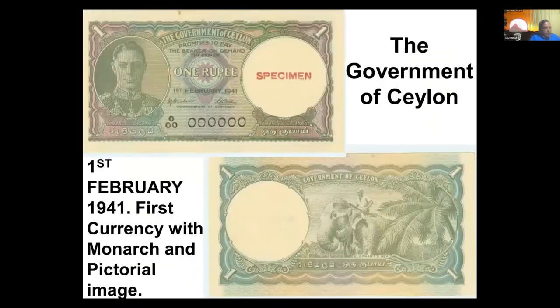George the Sixth appeared on our currency notes in February of 1941, again with the elephant on the other side. He loved elephants.